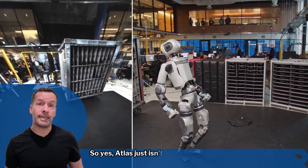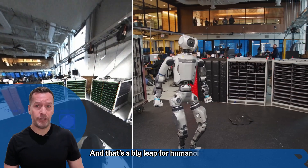So yes, Atlas just isn't walking — it's adapting. And that's a big leap for humanoid robots.